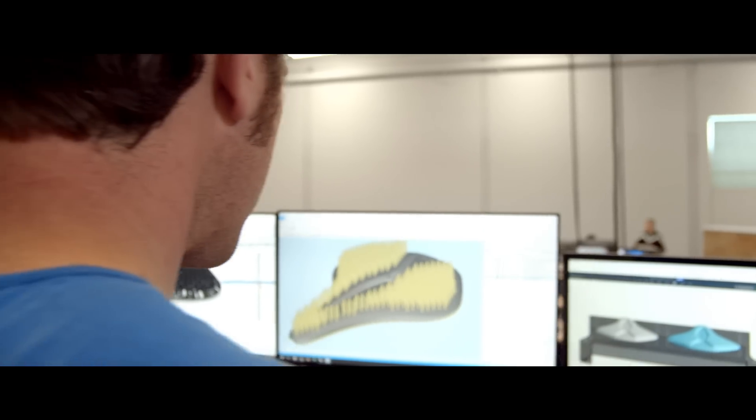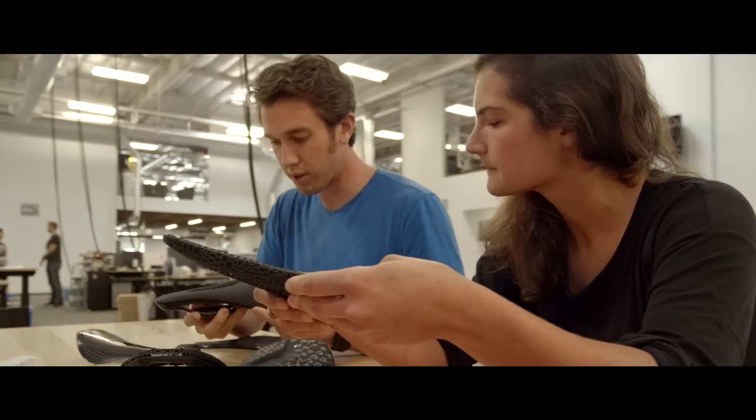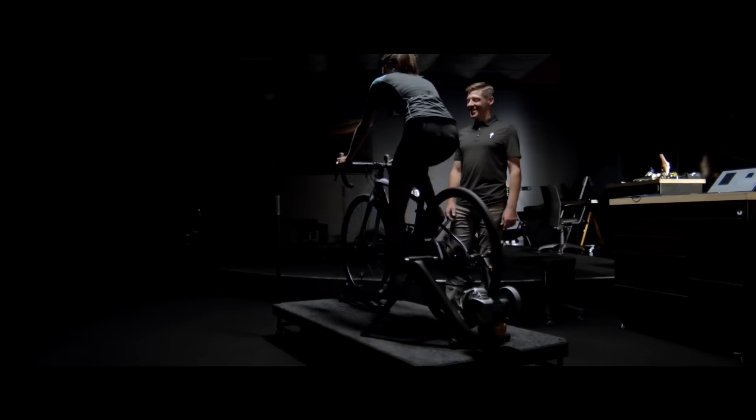We cut the development lifecycle from 24 months down to 10 months. It took us one day to print out the first saddle, and we were testing with real human subjects just three days later. And that really is just unheard of.